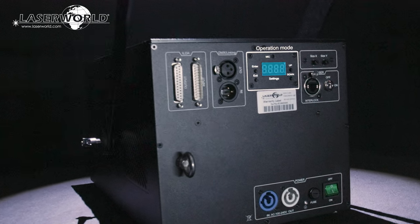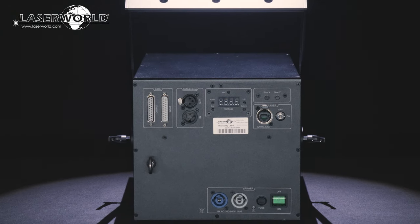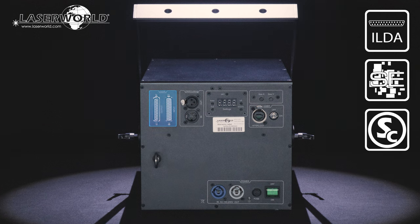All settings and operation modes can be adjusted at the small display at the back side of the laser. The LaserWorld CS series has a number of control modes. Professional computer control is possible via ILDA, for example by using an external ShowNet interface in combination with a show editor or show controller laser software.